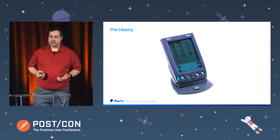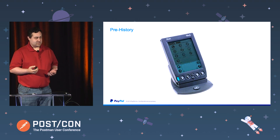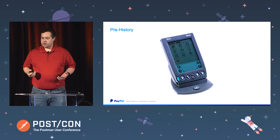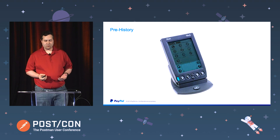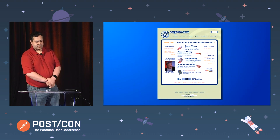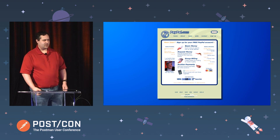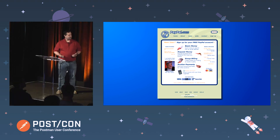So PayPal actually started off as a way to transfer money between people with Palm Pilots. And it wasn't until that service flopped that somebody went back and said, oh, why don't we go and write a web-based front end for this? So now you don't have to have a Palm device to be able to send or receive money. That service launched in October of 1999. It took off like crazy — we already had 10,000 users by the end of the year. This here is one of the earliest versions of the PayPal website, dating back to January of 2000, and it's being rendered by this CGI binary called WebScr.